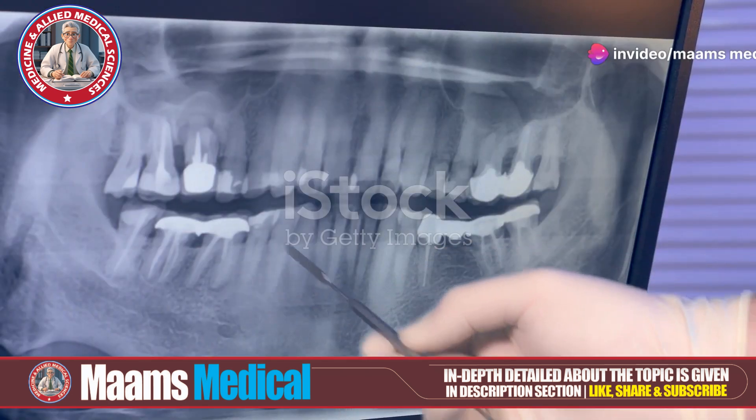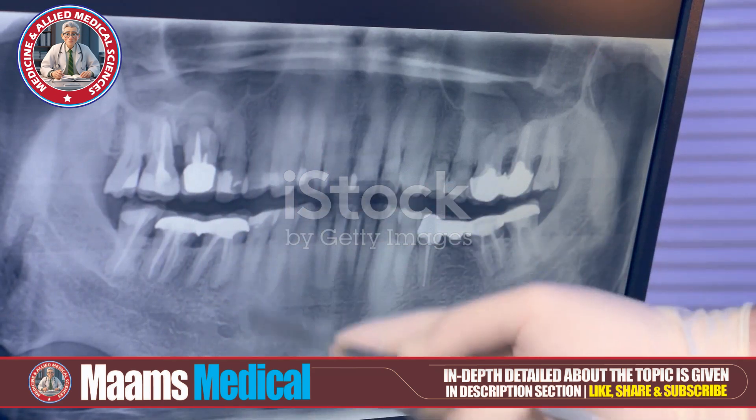It's a condition where extra teeth, known as supernumerary teeth, develop beyond the usual number.